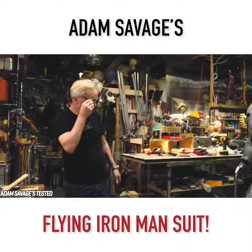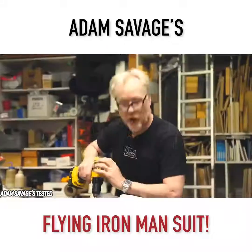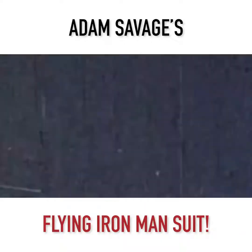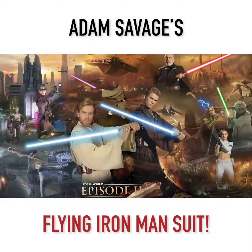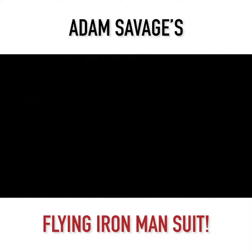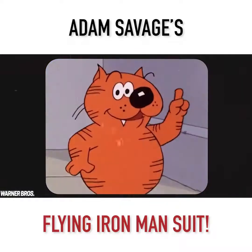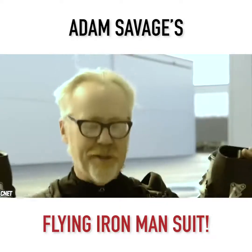On top of his reality shows, Savage also made waves in the film and TV industry behind the scenes. He worked as a model maker or in the visual effects department on a number of productions, including Flubber, Galaxy Quest, Star Wars: The Phantom Menace, Star Wars: Attack of the Clones, Matrix Reloaded, Matrix Revolutions, and many more. Also, fun fact: he got his start in the industry when he voiced Heathcliff in Sesame Street back in 1978 to 1980. Let's take a look at how this amazing feat was achieved.